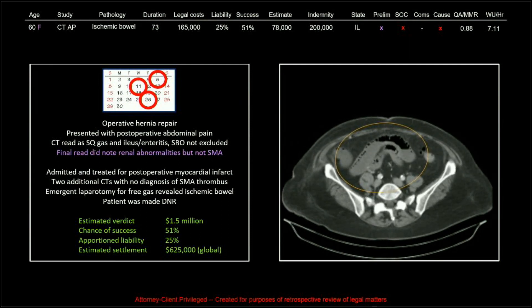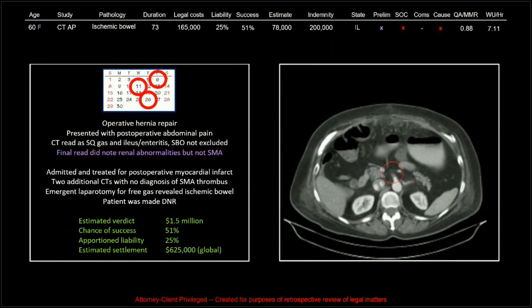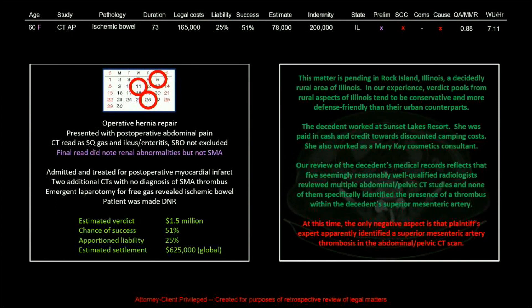The indemnities are going down because I have these arranged by age — the ages are going up — and it's incredible that you're just not worth much once you hit retirement age. Economists evaluate earning potential, so it's based on that — kind of sad. This was a decidedly rural area; verdict pools from rural Illinois tend to be conservative and more defense-friendly. The decedent worked at Sunset Lakes Resort, was paid in cash and credit towards discounted camping costs — not a lot of earning potential — and she was also working for Mary Kay, which everybody knows is a pyramid scheme.